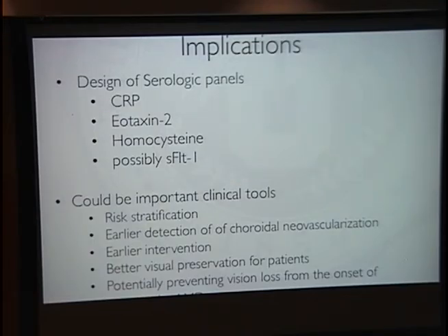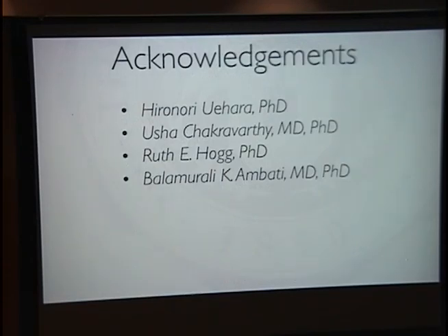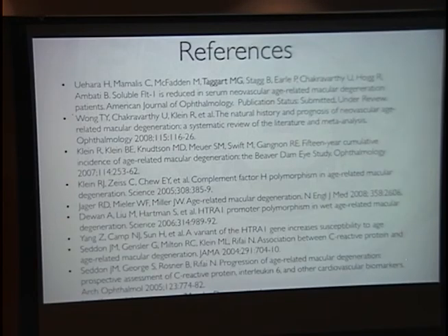I'd like to thank Dr. Hiro Uehara for his significant contribution to this work, as well as Dr. Chikvarthi from Belfast, Ireland for helping with samples, and Dr. Bala Ambadi. I'd like to thank you and welcome any questions.